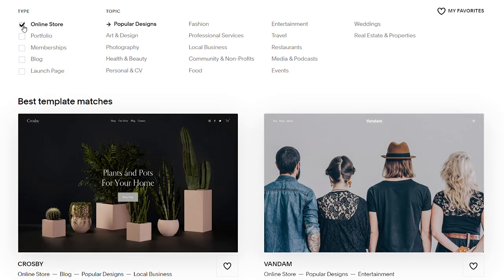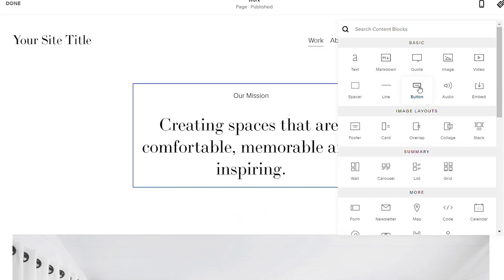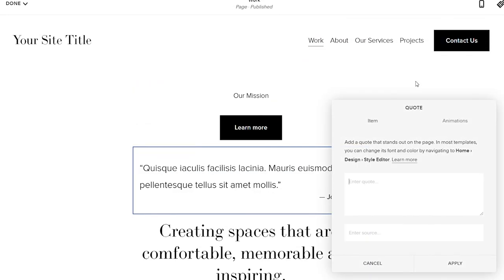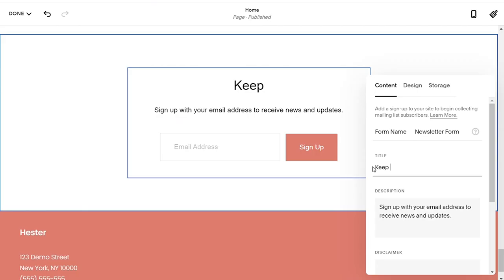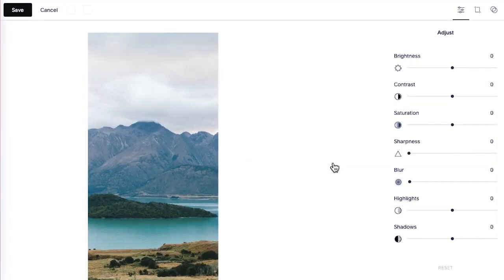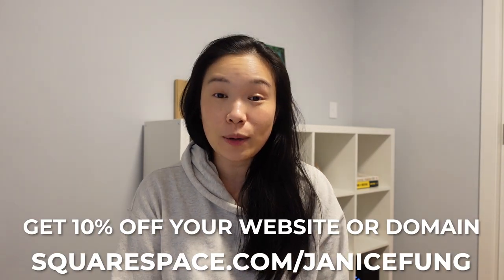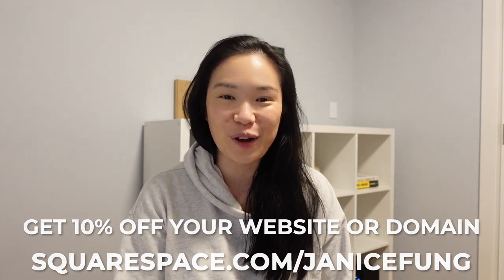I want to thank Squarespace for sponsoring today's video. Squarespace is an online subscription service that lets you build professional and beautiful looking websites using their easy drag and drop templates. You don't need to know how to code or even know too much about building websites. They're an all-in-one service provider with e-commerce features if you're looking to open an online store, email marketing tools to grow your readership, and existing templates to choose from if you're looking to create a blog. So if you have an idea to start a side hustle, a blog, or to grow your business, make it happen with Squarespace. Head to squarespace.com for a free trial and when you're ready to launch, go to squarespace.com/janicefung to save on your first purchase.